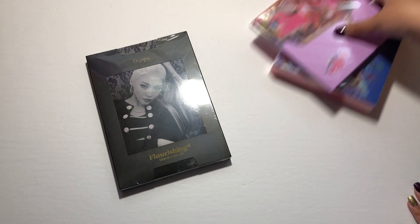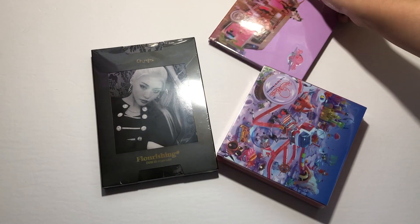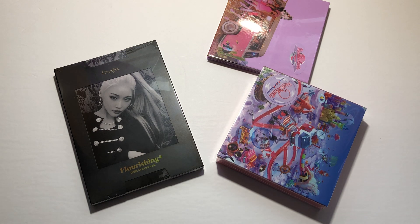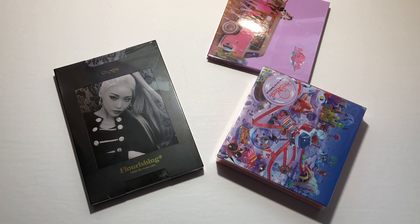That was that for today's haul clip. This is the last clip for the month of August. I hope you guys enjoyed the collective haul video for August! Thank you guys for watching — thumbs up if you liked this video, subscribe to my channel for more videos like this, and remember to keep on shining. Bye!